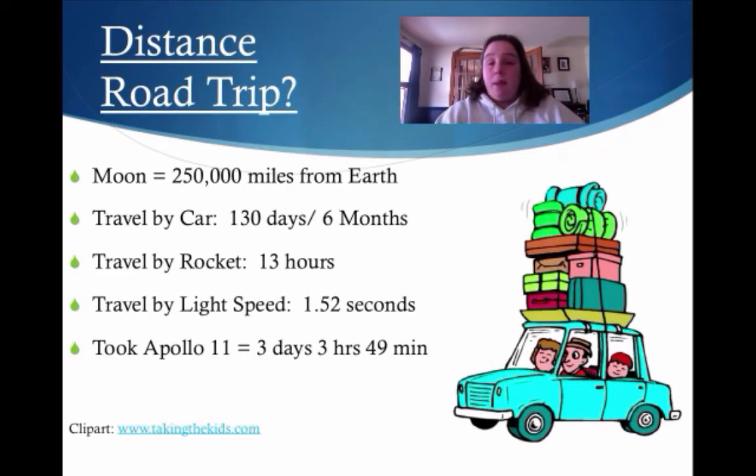Road trip! If we wanted to go to the moon, we'd have to go 250,000 miles from Earth. If we all got in the car, it would take about 130 days — or six months — providing we can get the car in space. If we want to take a rocket, it would take about 13 hours. If we want to travel by light speed, it would take 1.52 seconds. Reverting back to Apollo 11, it took them three days, three hours, and 49 minutes.